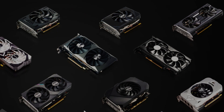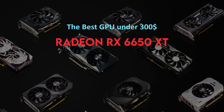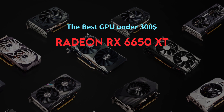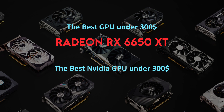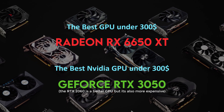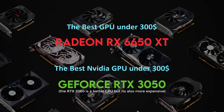Overall, if you have around $300 to spend on a graphics card, the RX 6650 XT is our top pick. It offers great performance for its price and is a reliable, future-proof choice for gamers and creators. And if you're an Nvidia diehard, the RTX 3050 is still a good pick. Keep in mind that prices fluctuate a lot in this market, so be sure to check and compare prices for yourself before making any decisions.